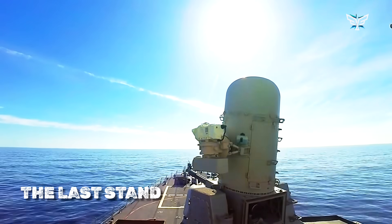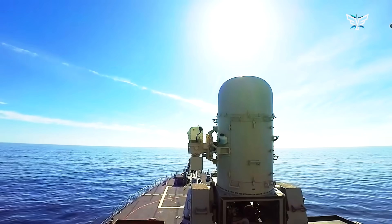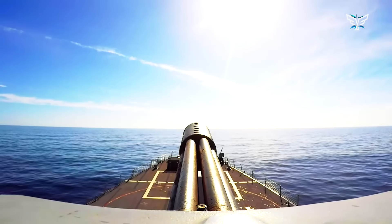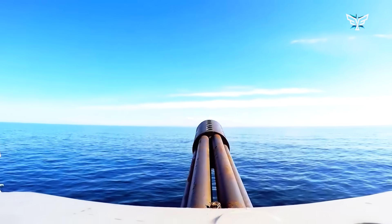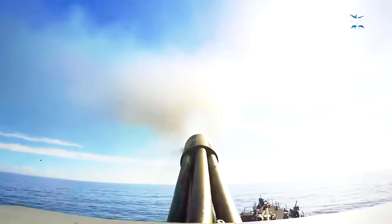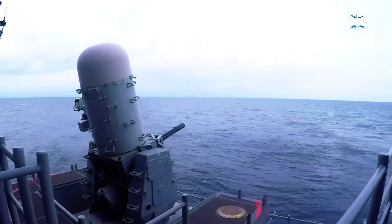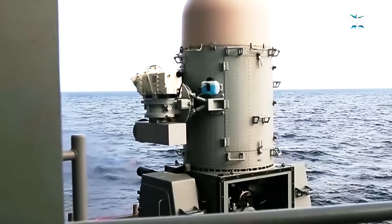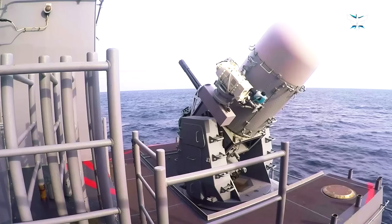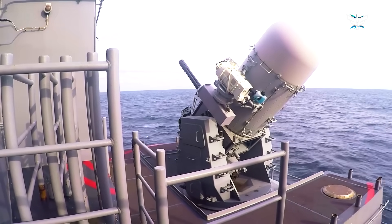Layer 3: the Last Stand. If a missile makes it through all that, there's the Phalanx Close-In Weapon System. This is a last-ditch, fully automatic Gatling gun that sprays a wall of metal at anything that gets too close. It can fire an insane 4,500 rounds a minute. Sailors call it Sea Whiz because of the sound it makes. It's a completely autonomous robot bodyguard — it finds the target, tracks it, and decides to fire all on its own, because by the time a human could react, it'd be too late.